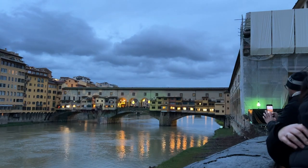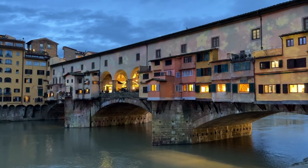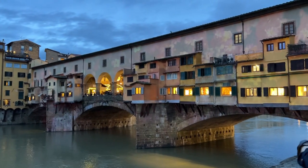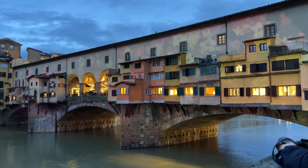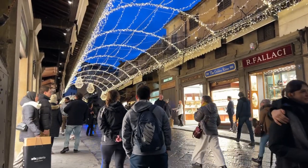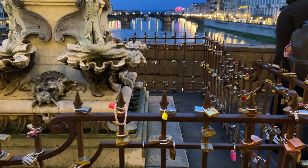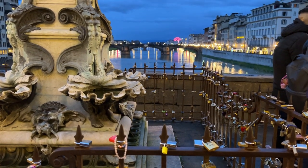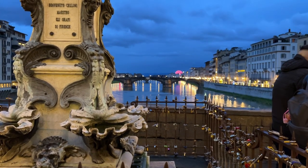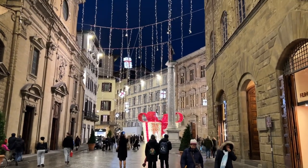Ponte Vecchio is simply stunning in the evening, all lit up. We cross the bridge admiring the products in the store windows but we don't buy anything. This time of year is just so pretty — all the Christmas decorations are still up even though it's already January.